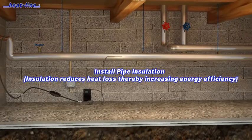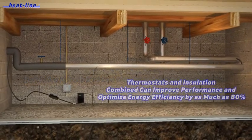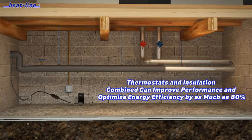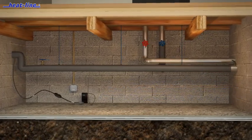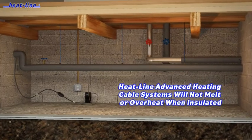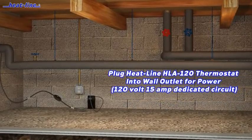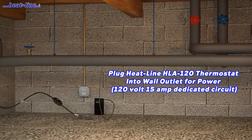Now imagine applying insulation to your Paladin heating cable and water pipe. The insulation creates better thermal consistency throughout the pipe and greatly increases energy efficiency. Imagine building a house and not insulating it — the same principle applies to installing Heat-Line heating cable systems. By design, the Paladin system cannot melt or overheat even when insulated, and provides complete reliability even in temperatures below minus 40.